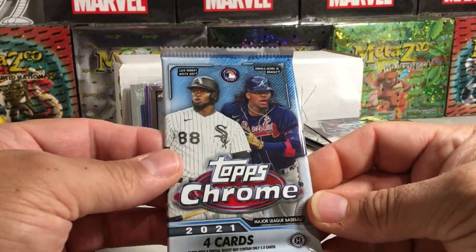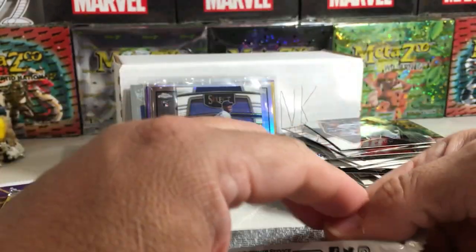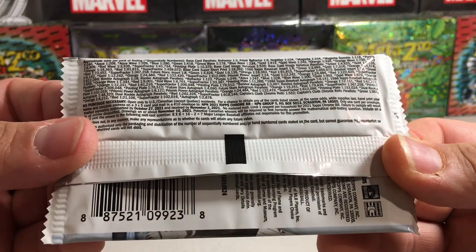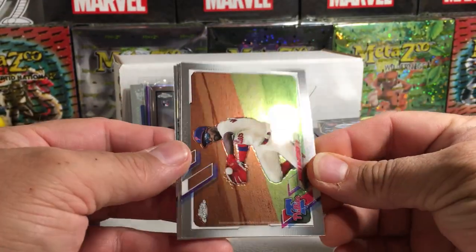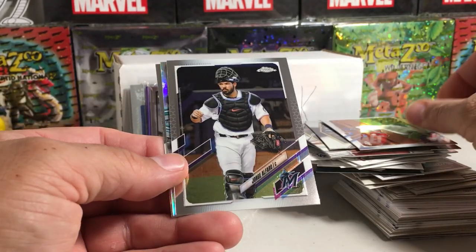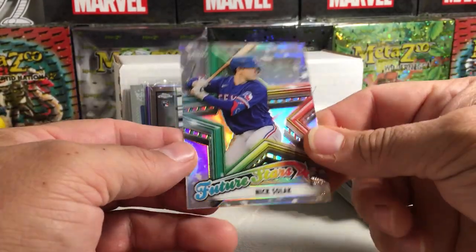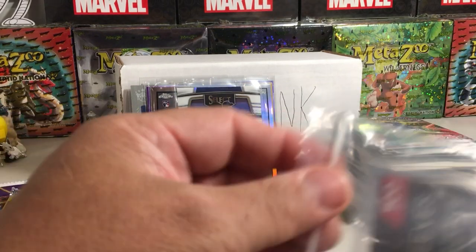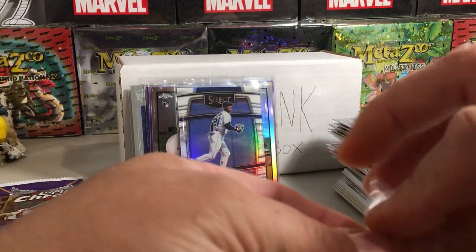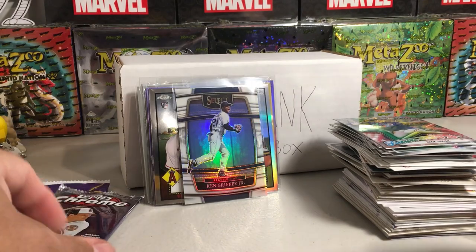2021 Topps Chrome — here are our pack odds. Got about a one-out-of-twelve shot at autos in this stuff. We got Andrew McCutchen, Jorge Alfaro, Jack Flaherty, and a Nick Solak future star. I'll go ahead and save that Solak — you know, he's not doing much. I'll save those for my negative box pack.